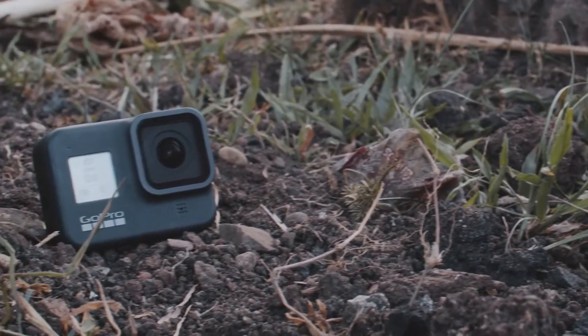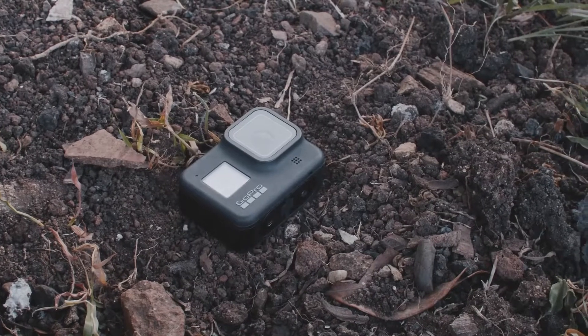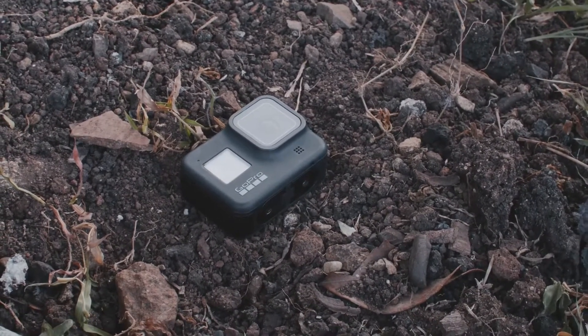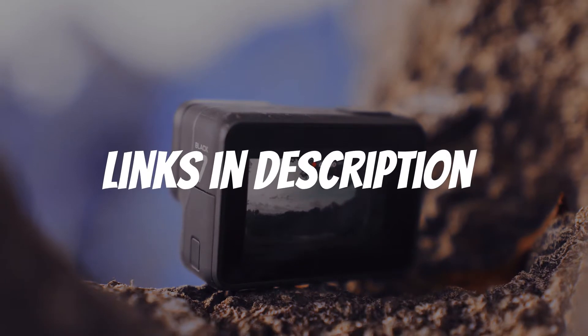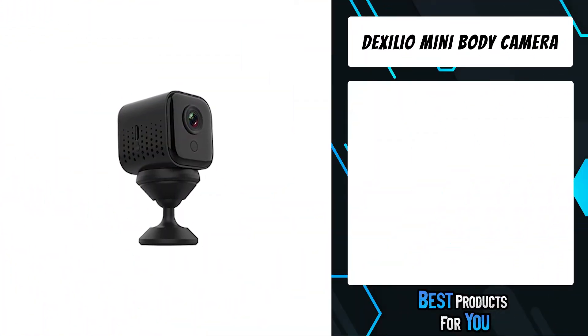Are you looking for a body camera with audio? In this video, I will show you the 5 best body cameras with audio based on my personal opinion and hours of research. If you want more information and updated pricing on the products mentioned, be sure to check the links in the description below.